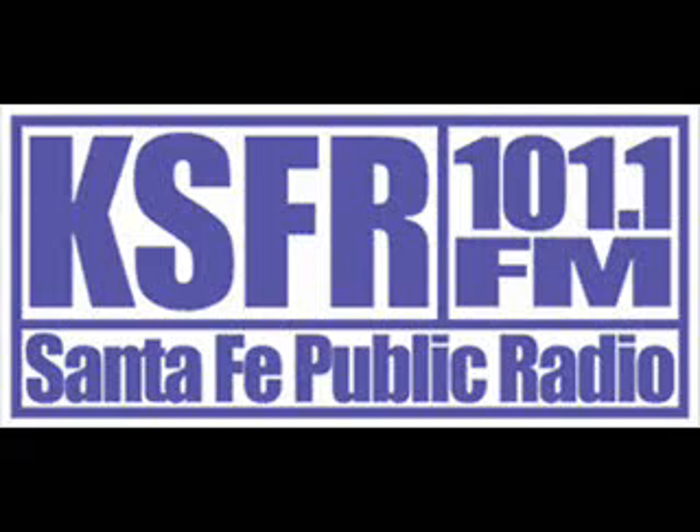Yana Curran is a scientist at the Los Alamos National Lab. Thanks for being with us on At Noon.